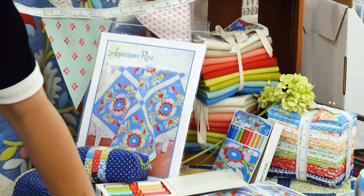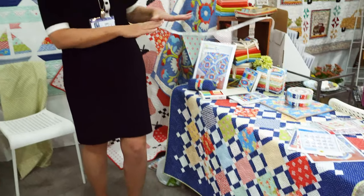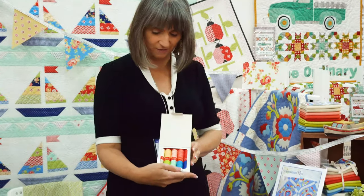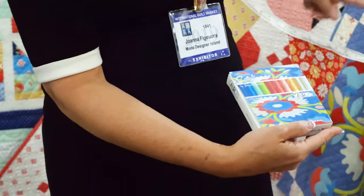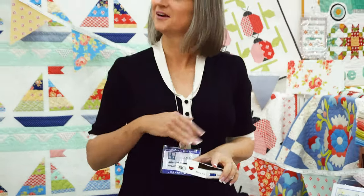This is our charm pack pattern called Charm Pack Picnic, and it basically takes two charm packs for the whole thing and then just some background. It's a fun thing to do if you've got two charm packs you've been saving for something. And then this is our new thread collection with Aurifil that matches all of the Catalina goodies — this particular one is on the cover. That's kind of our whole little shtick. It's been nice talking to you guys.